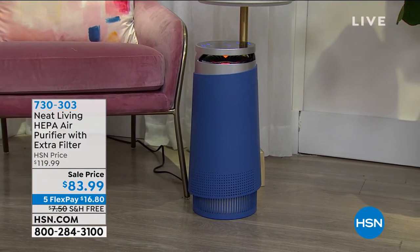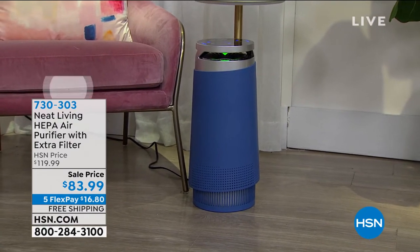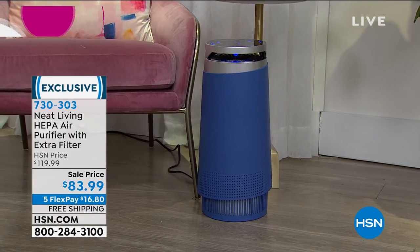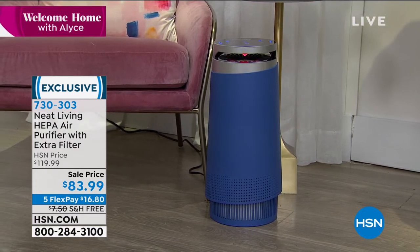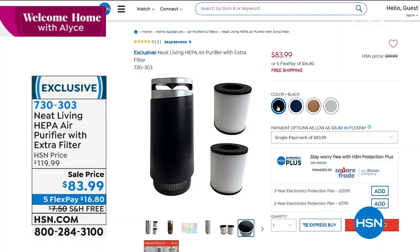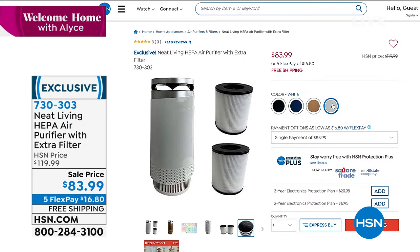Pollen, dander, dust, odors — that is what you're looking at right there. This is the lowest price that we have done on this, not just an air purifier — it's HEPA. It's a perfect five-star review from Neat Living. I've got this available in black, blue, copper, or white. All colors still available.